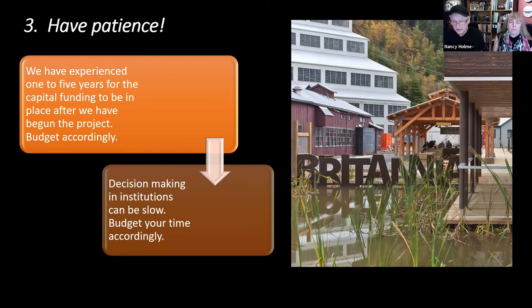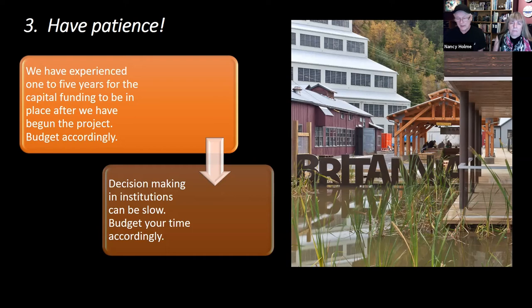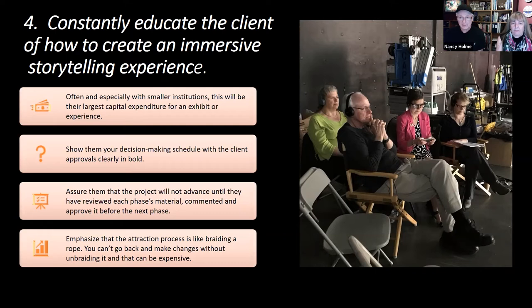Once they completed the first phase, it took Britannia almost four years to secure enough funding to start the production phase — and not all the funding was there when they started. Fortunately, a benefactor guaranteed the shortfall while fundraising continued, and in the end the full budget was secured. Fourth: constantly educate the client to the process of creating an immersive storytelling experience. For smaller institutions this may be the largest budget for an attraction in their history, so craft a clear decision-making schedule showing all decisions and approvals needed — this is comforting and reassures them that they are in charge.